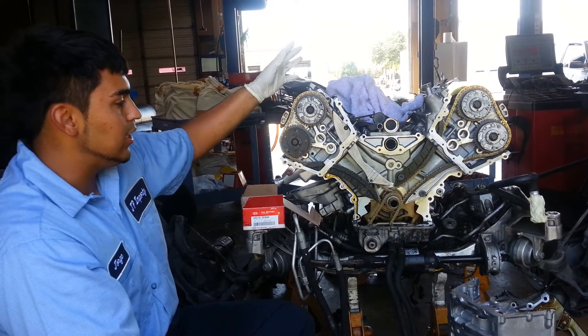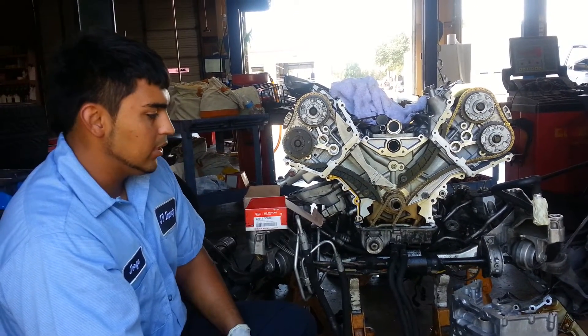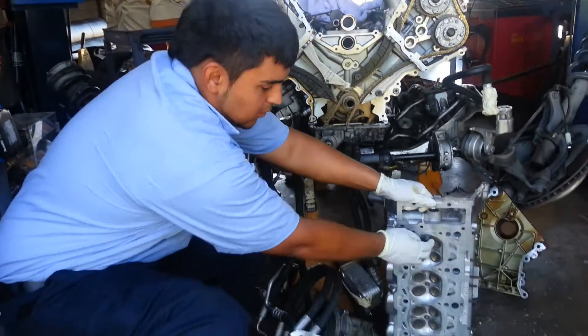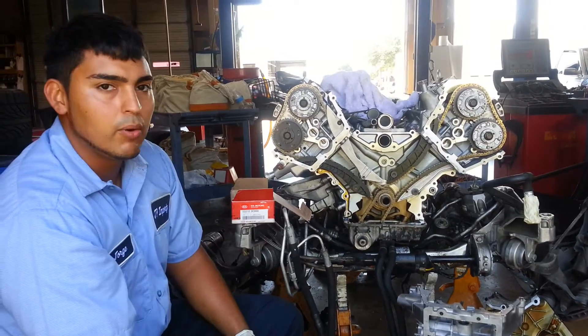Obviously, as you can see, you have to take the engine out, take the subframe, everything out. And this is where the valve leaks oil through when you get that complaint.